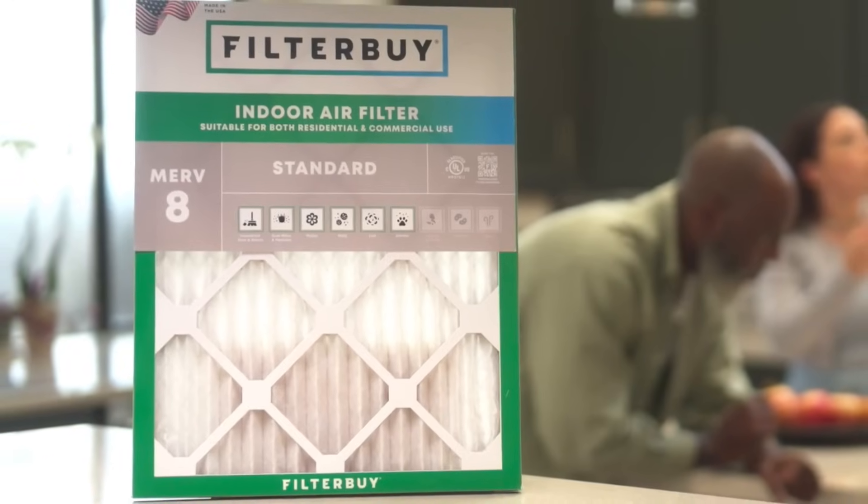If you have allergies, pets, or you smoke, you might want to consider 11 or even 13 if your system can handle it. The takeaway? Find a MERV rating that cleans your air effectively, considering your home's challenges and concerns without putting stress on your HVAC system.